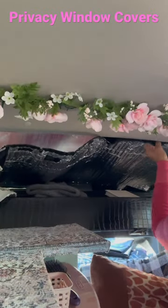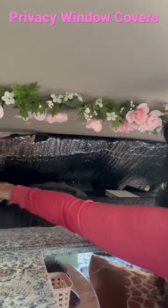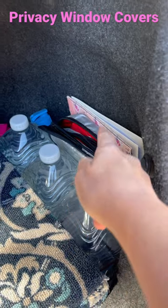The back window required a custom-made privacy cover. I used reflectix and black duct tape for the blackout effect, and heavy-duty velcro to secure the cover to the window — I sewed the velcro on for top quality. All the covers fold and roll up compactly to fit in my trunk.